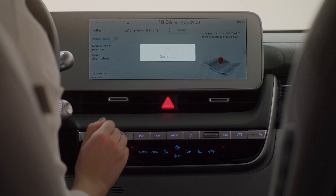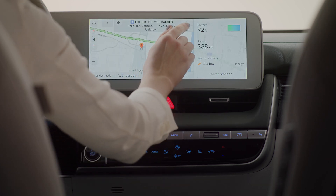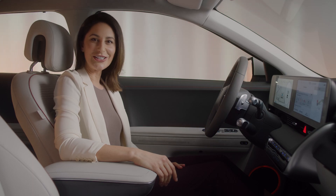With the IONIQ 5, this database has been expanded to show more charging stations on the map. It even shows their availability and estimated charging time.